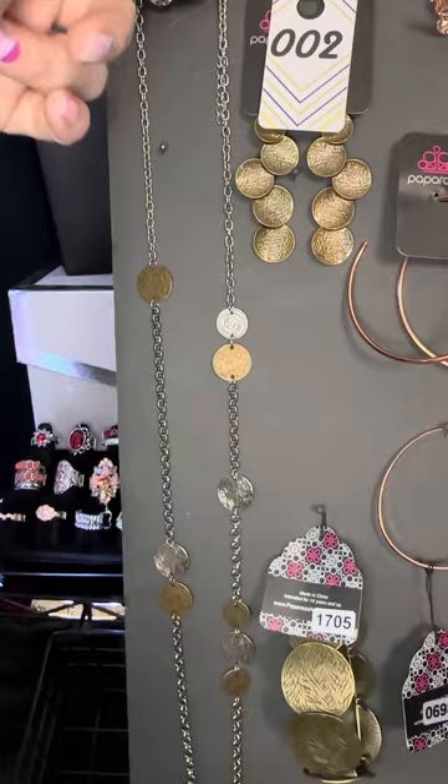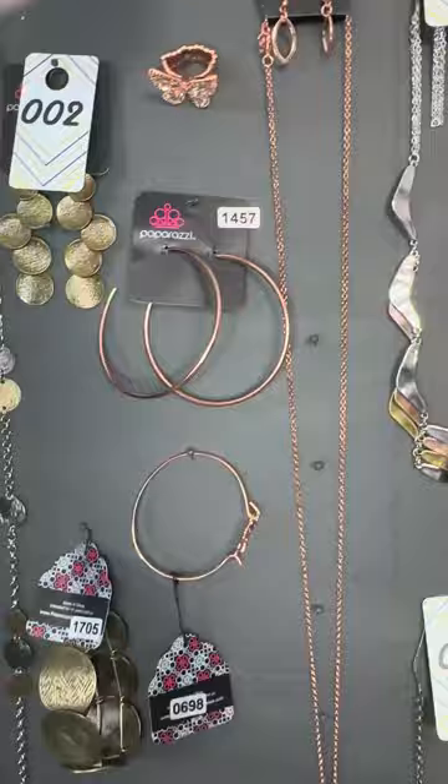Number two earrings. Number 1705 is the stretch bracelet that matches. Let me just back up so you can see at least these three — number one, number two, and 1705. Okay, here we go.